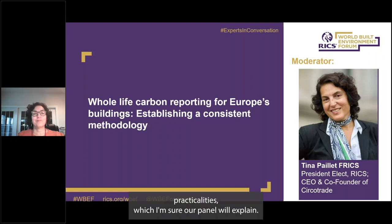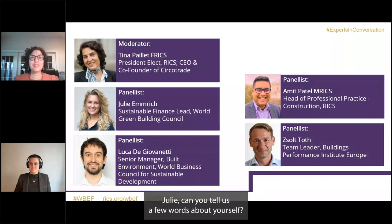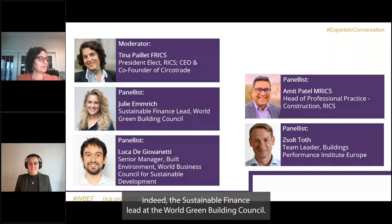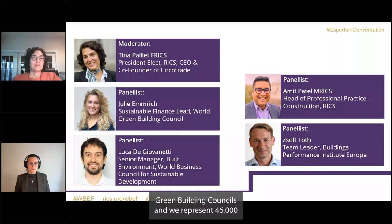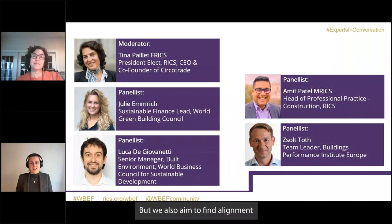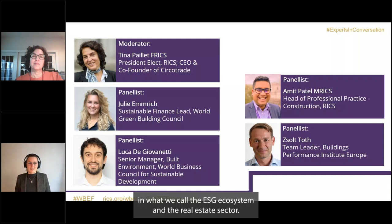I'd like now to introduce our stellar panel. First, Julie Emrich, Sustainable Finance Lead at World Green Building Council. Julie is personally in charge of all activities related to sustainable finance, including work on the taxonomy and finding alignment in what they call the ESG ecosystem within the real estate sector. The World Green Building Council is a network of 77 national green building councils representing 46,000 members globally.